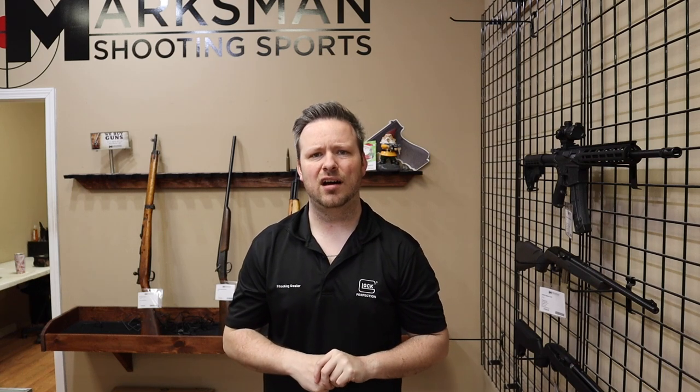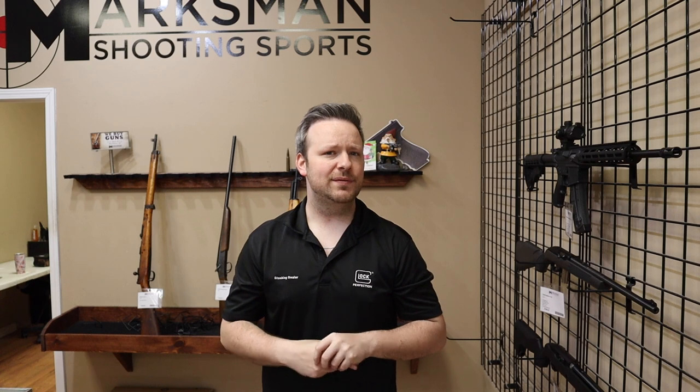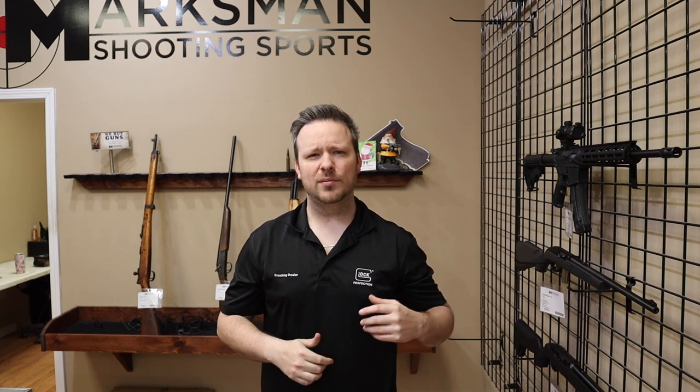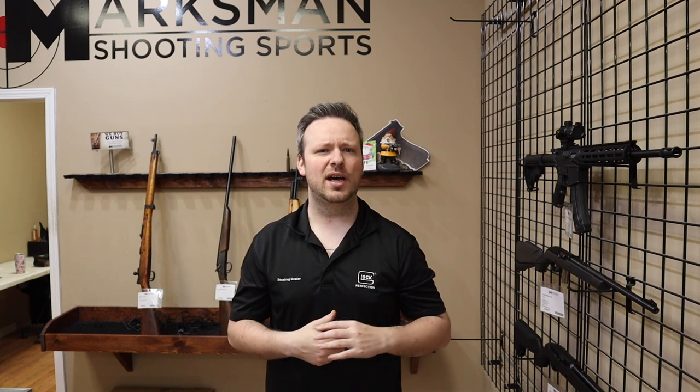Hello and welcome back. I am Chris with Marksman Shooting Sports and WeBuyGuns.com in Westfield, Indiana, and you are watching MarksmanTV. Welcome back to another weekly used gun review. In these videos I take about eight used firearms that have come into the store either through our website or through the front door and give you guys about a two to four minute review of each, to give you an idea of some different stuff out there on the market.